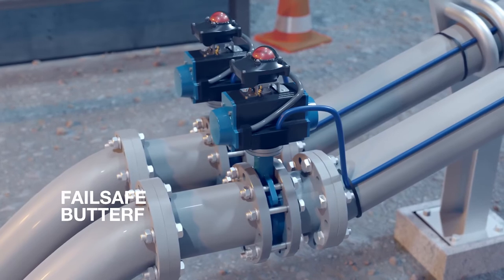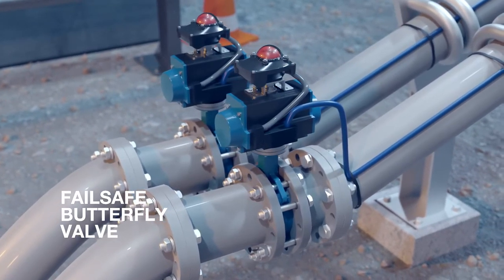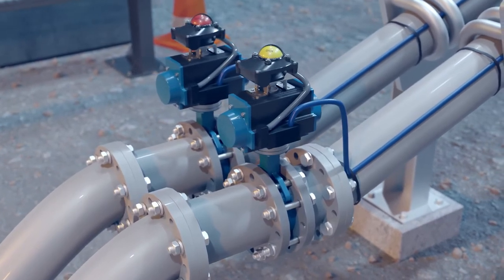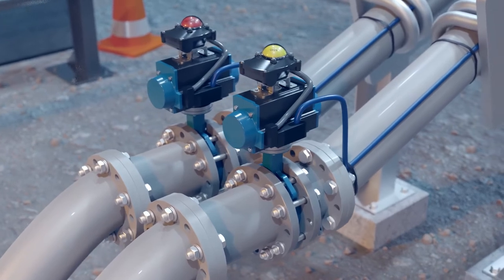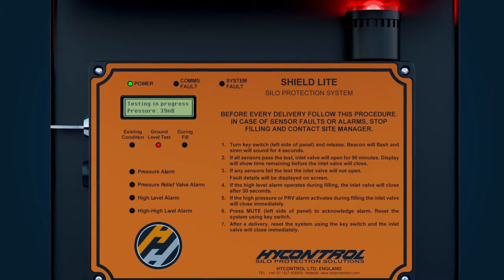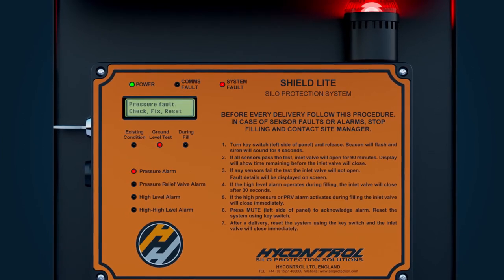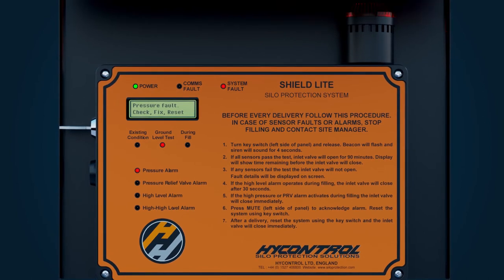The fail safe butterfly valve is tested to move positions from closed to fully open, and is continuously monitored for dangerous override actions by drivers, sighting and alarming if necessary. If after a ground level test any of these components fail, the system will alarm and the silo cannot be filled until the problem has been investigated and rectified.